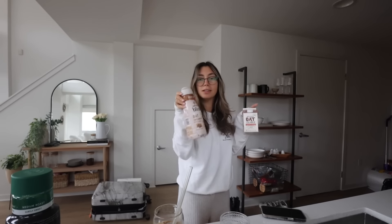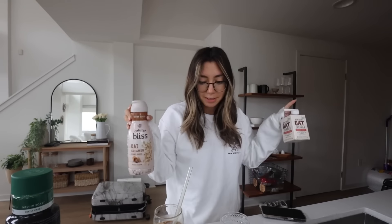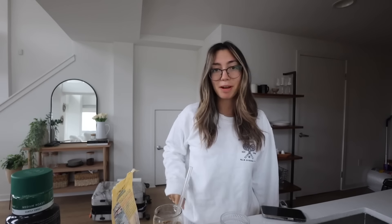Why does it taste like campfire? Like it legitimately tastes like campfire. I'm gonna add more. Maybe it's the coffee — I don't know. In the coffee I'm not sure about this one. The Trader Joe's one I know I love, but we will continue on this journey throughout the weekend and see how it goes.